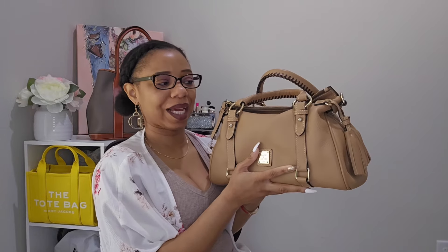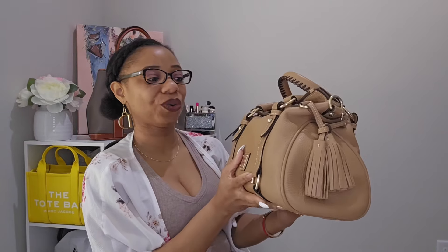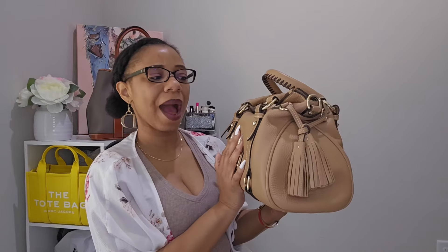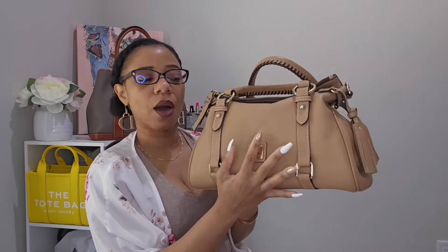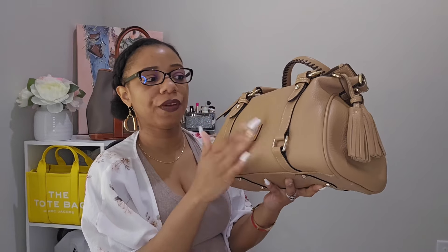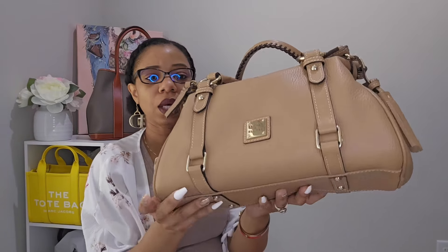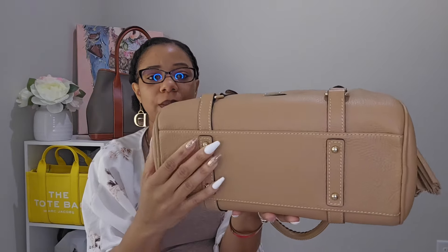I picked this bag up in 2019, so this bag is now five years old and she is just getting so good with time. I'm not too sure of the exact leather but I believe it is all-weather leather in the color sand. It is very durable and water resistant — I've worn this bag in the rain and not done anything to it. I love that it does come with the feet on the bottom.